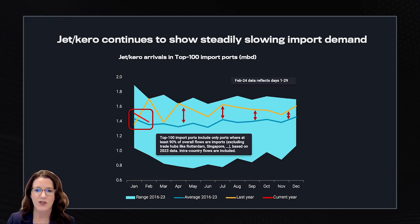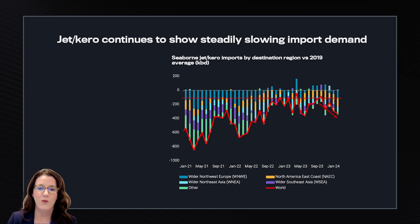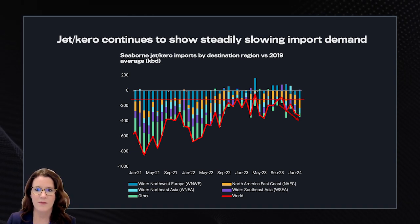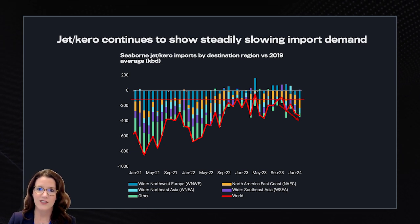Here we have created a top 100 import port chart showing the biggest 100 jet import ports where 90% of the flows are imports and not exports. The arrows highlight the yellow line relative to the blue line, which has been coming down gradually over the course of last year. The first two months of this year continued the trend and are now close to the seasonal norm. The right-hand chart shows global jet cargo imports into many countries globally, emphasizing the change versus the 2019 average. The market looks to have not returned to 2019 levels — imports have basically reached a level of 100,000 barrels per day below the 2019 average in late 2022, and since then there has been no additional growth; the last four months actually look to show a downward trend.